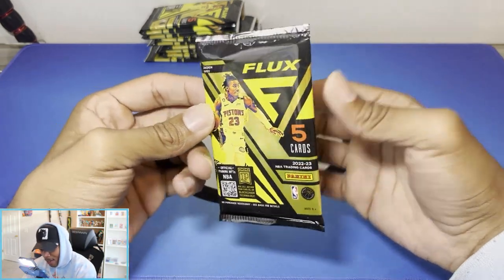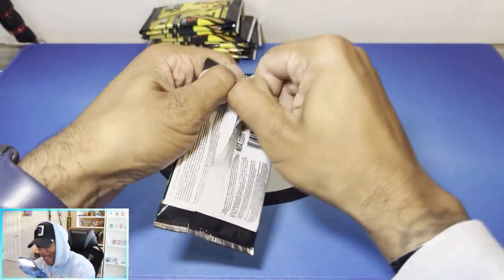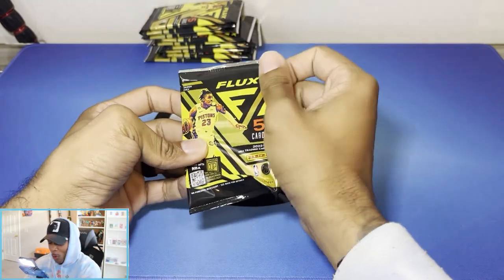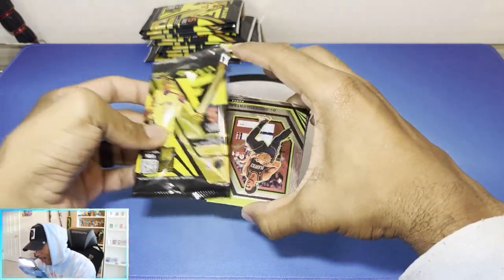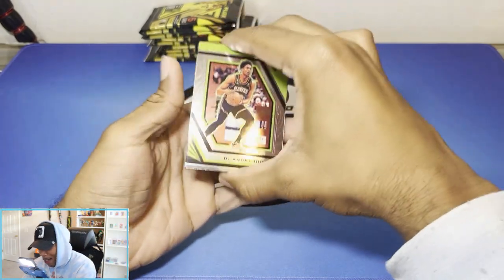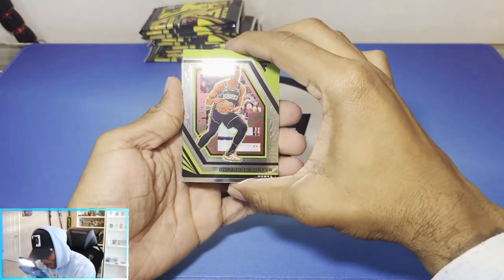All right, this is how the pack looks — five cards. And let's go. I've never opened Flux before, so it's going to be a first time. Hopefully we don't pull the auto right away so we can have some fun with the box. Sorry it took so long for me to get a video up — army can get overbearing and I'll be having work and stuff.